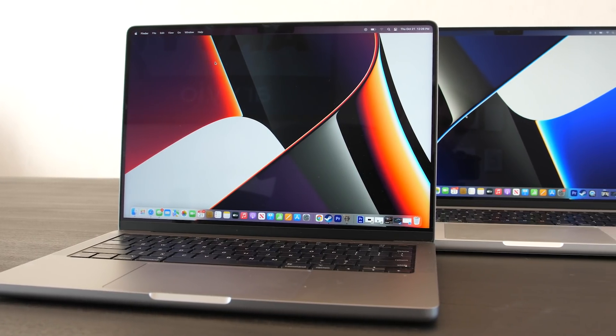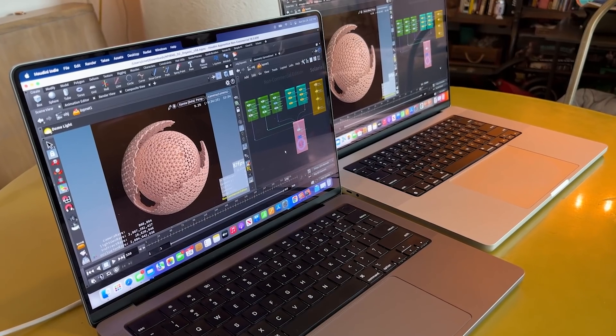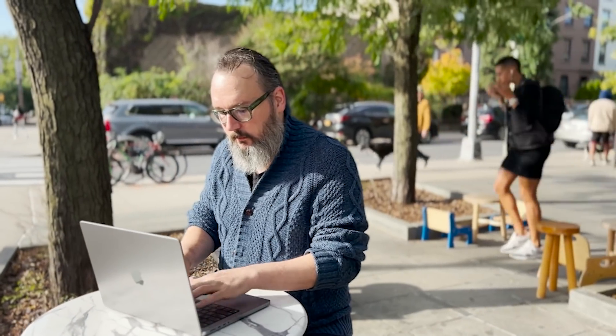Is Apple's new M1 Max chip really that much faster than the new M1 Pro? I ran a bunch of benchmark tests where we run the same test on a bunch of different computers to see if it really makes a difference.